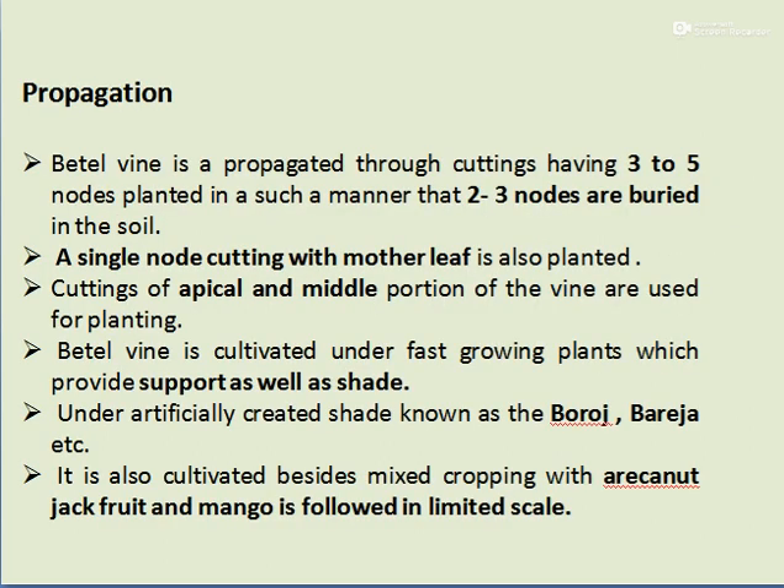The propagation of Betelwine is mostly through cuttings, having 3 to 5 nodes planted in such a manner that 2 to 3 nodes are buried in the soil. A single node cutting with a mother leaf is also planted. The cutting of the apical and middle portion of the vine are used for planting.